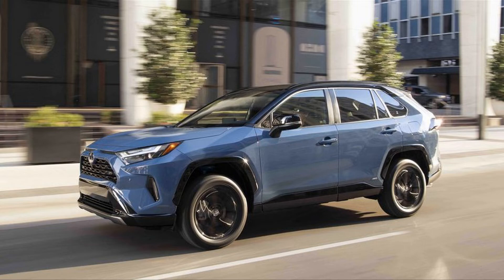Toyota has yet to reveal pricing for the 2022 RAV4, but we expect a slight increase over the 2021 model. The SE Hybrid should start in the low $30,000 range.